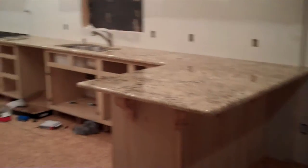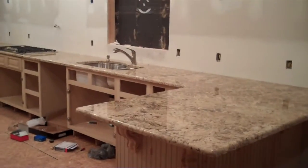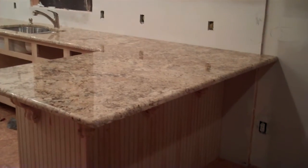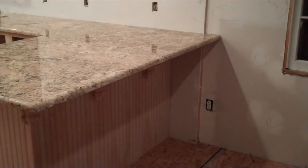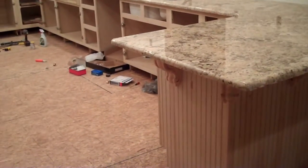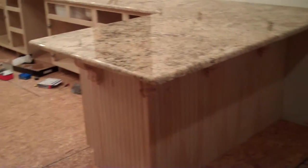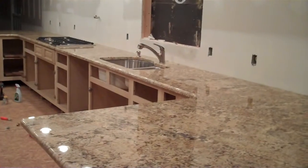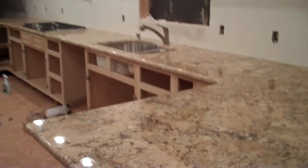We got our countertop today — lovely granite. There's our peninsula with a 15-inch overhang on that side and a 12 on that side, so plenty of space to sit and relax and enjoy and talk to me while I cook. Nice big piece of granite to bake cookies and make all kinds of fun stuff.